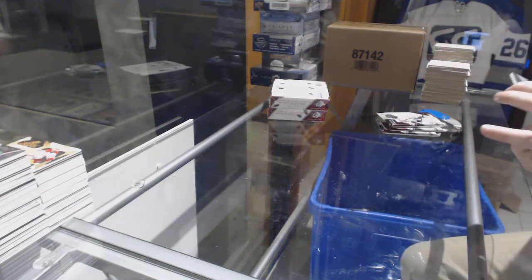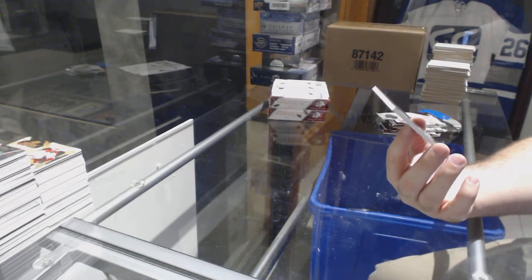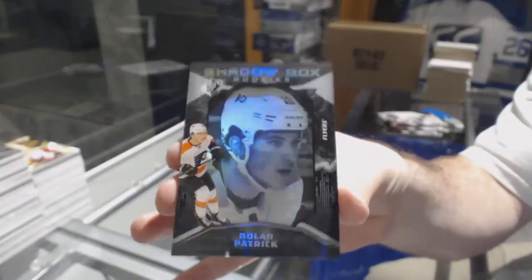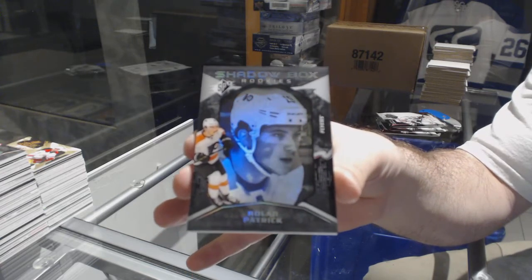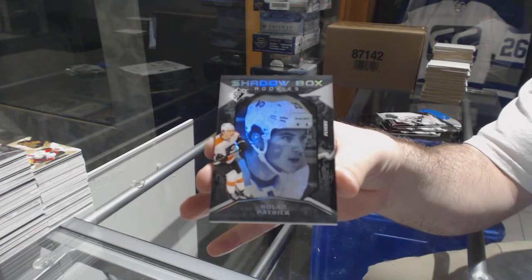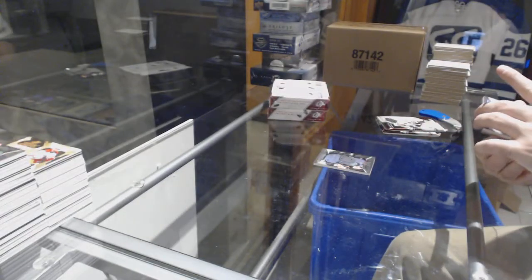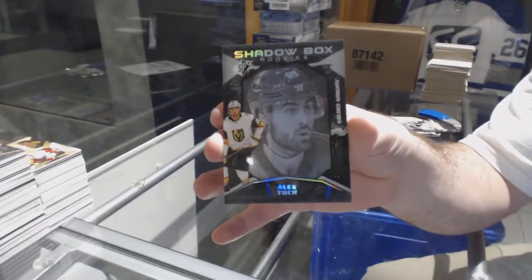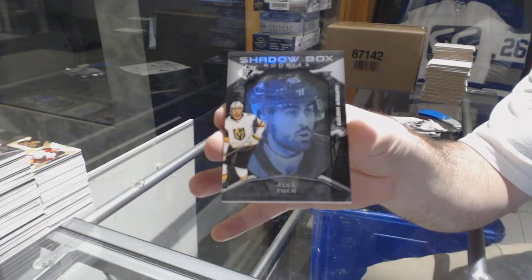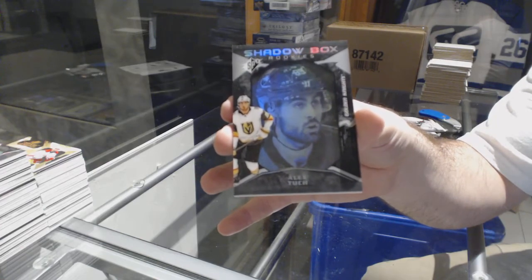For the Flyers, number 298 Shadow Box Parallel — Nolan Patrick. We also have another Shadow Box for the Vegas Golden Knights — Alex Tuch. Two for two.